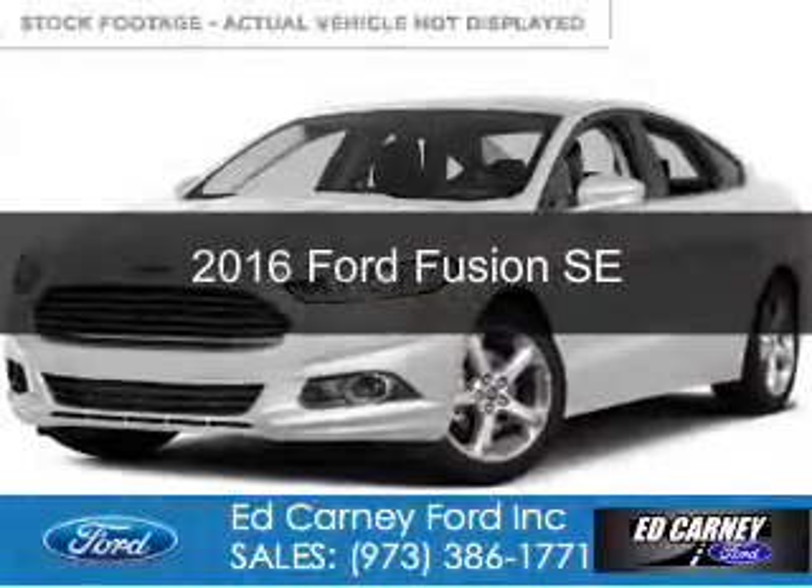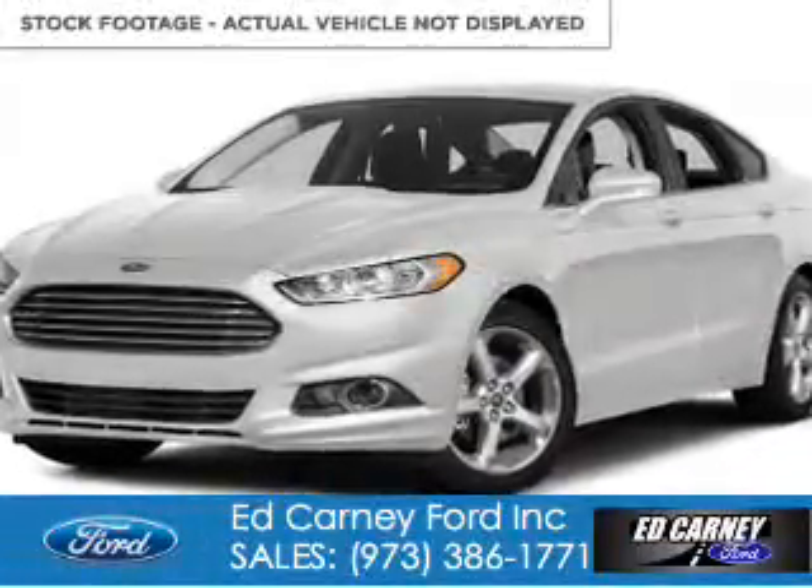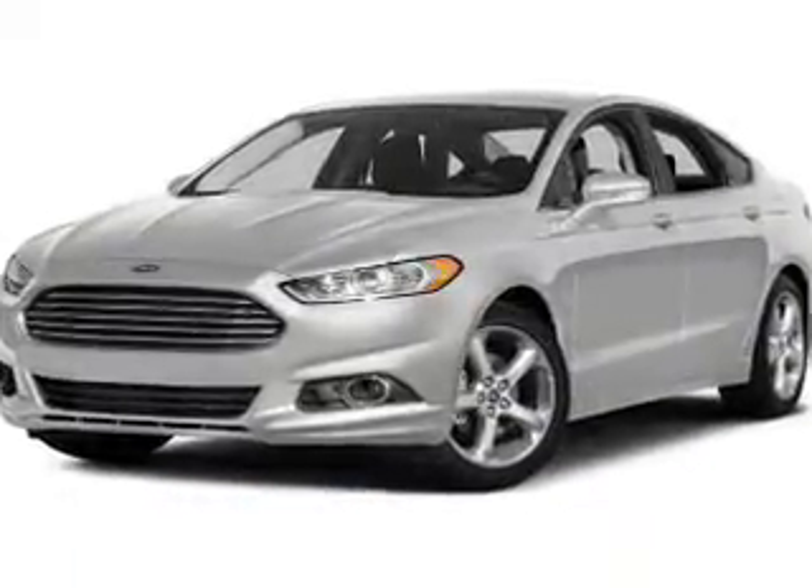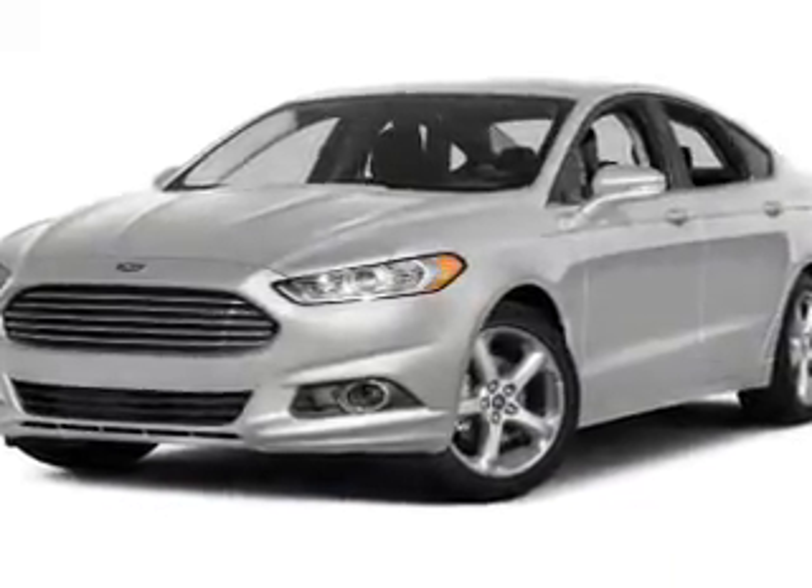This is a new 2016 Ford Fusion. It's powered by all-wheel drive, a two-liter, four-cylinder engine, and a six-speed automatic transmission.